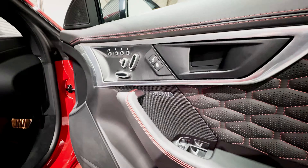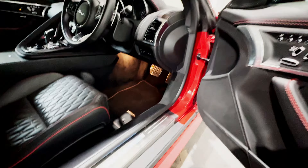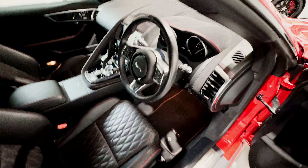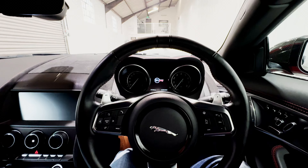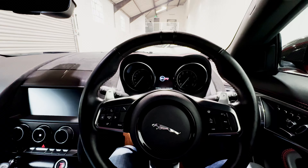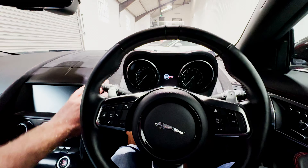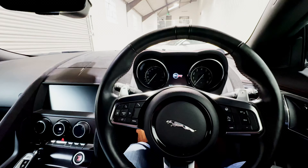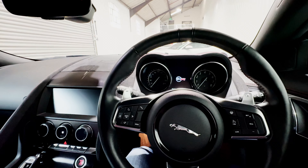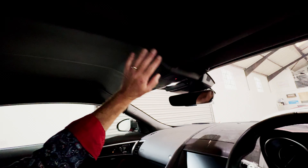We've got the full memory seat package with lumbar support and Meridian surround sound. The tread plates are illuminated. Sitting down into the F-Type, as ever, we have that feeling of being immersed in a space which is as much about art as it is about technology — the way the lines flow together, the textures of the different materials around the cockpit, with this beautiful suede cloth accenting the area in front of the driver. Above us, the full leather headlining underneath the carbon roof is beautiful.